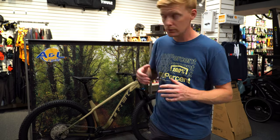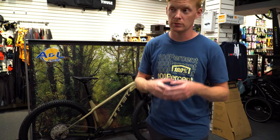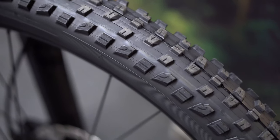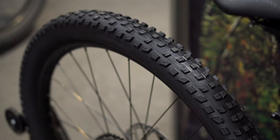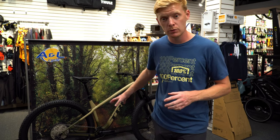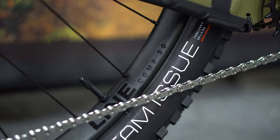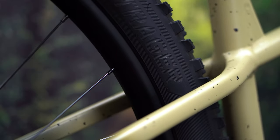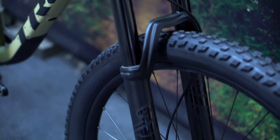Starting with the classic stuff — tires. Everything nowadays from Trek is shipping with a pair of Bontrager tires if possible. This one has those XR4 29-inch 2.5-inch wide tires — big, beefy setup, going to perform really well. Bontrager doesn't do separate front and rear compounds, so you get a nice fast-rolling tire all around with more than enough traction for pretty much everyone anywhere. The wheels are paired with the Line 30s — a very lightweight, high-engagement wheel, especially in the rear, giving you lots of control and feel.